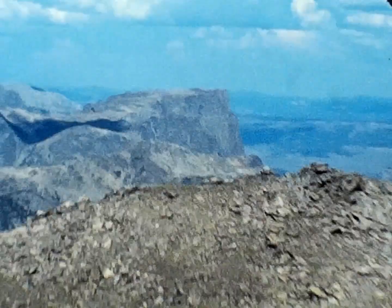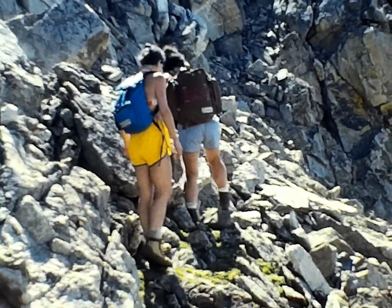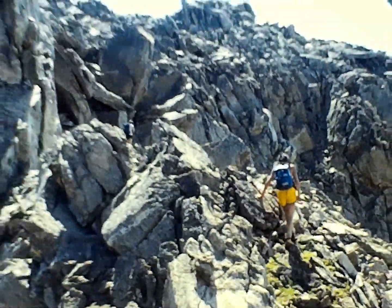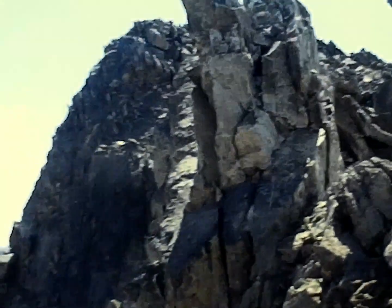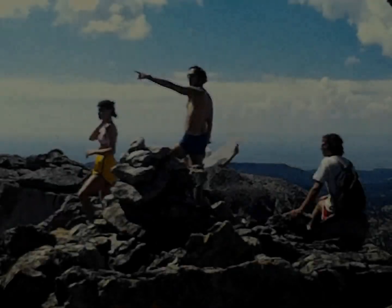We scrambled up that gully, and off straight ahead of us is the summit of Square Top Mountain. It was a very easy scramble to get to the top — it's a large flat summit with a big boulder field, and you get really nice views of everything around from there.